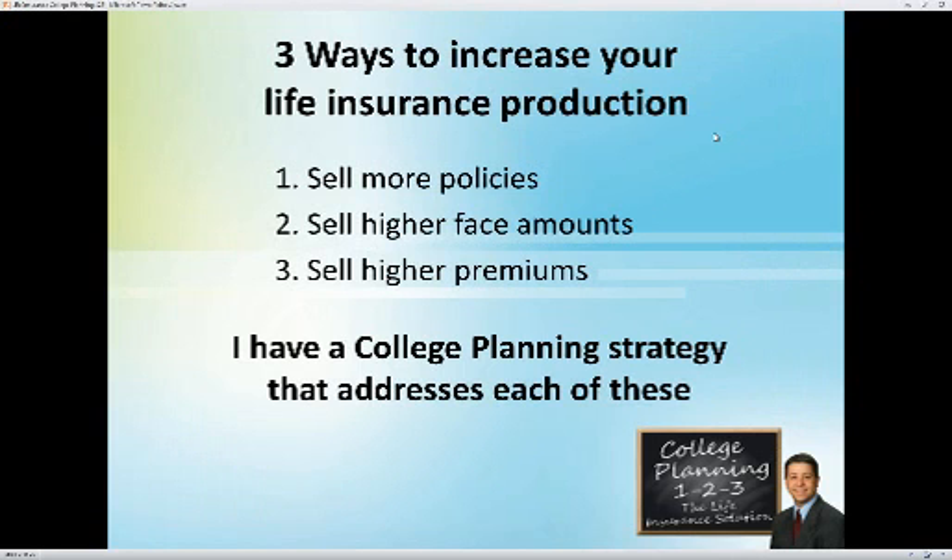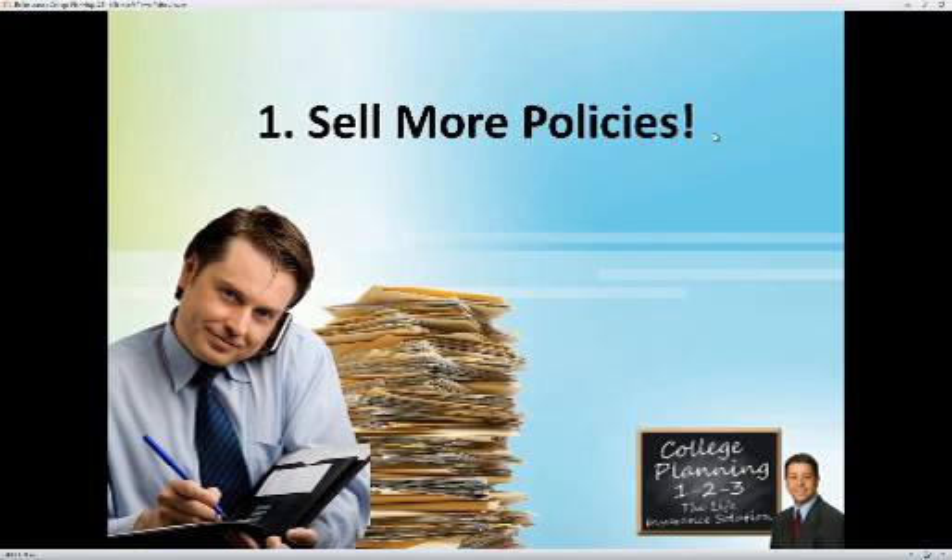We're going to discuss ways that you can increase your life insurance production: one, by selling more policies; two, by selling higher face amounts; and three, by selling higher premiums. Those are your three basic ways of increasing production, and you can accomplish each of them through the college planning marketplace.